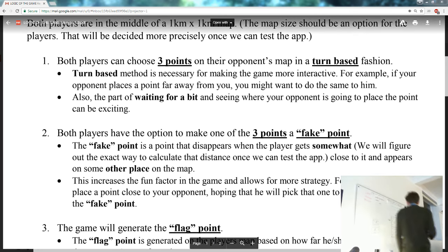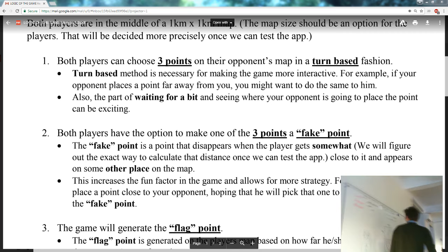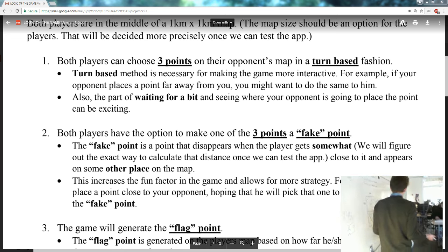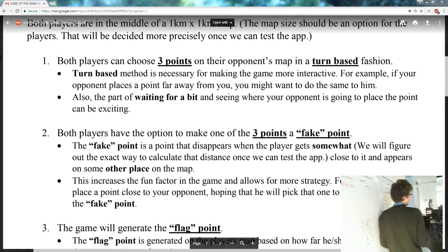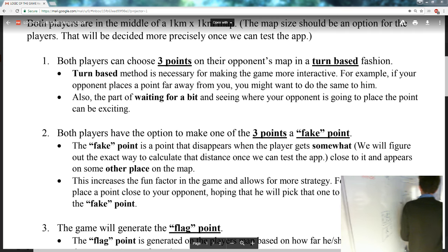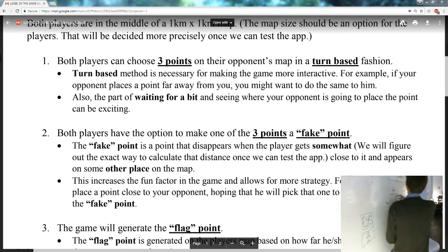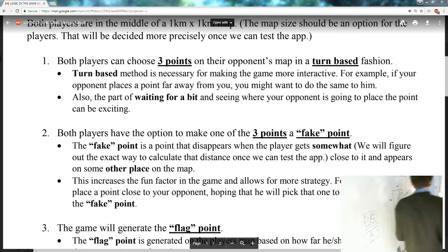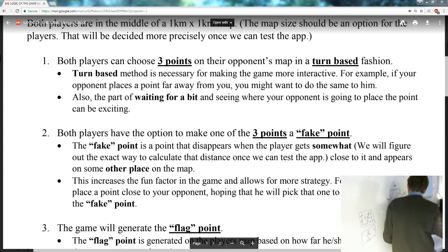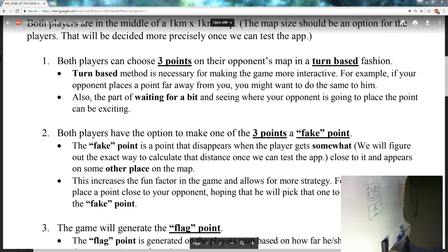After placing the points, both players get to make one of their points a fake point. So if I'm clever, I put one point really close to my opponent expecting them to pick it — I make that one fake, and it actually appears somewhere really far away instead. That's the actual point marked with an X, and the fake point has a dot in the middle.